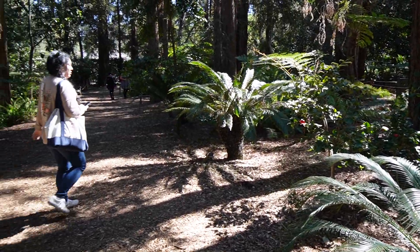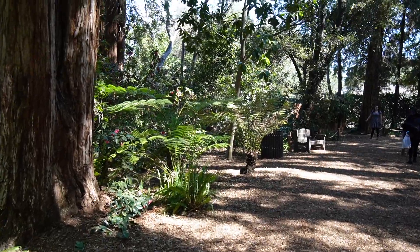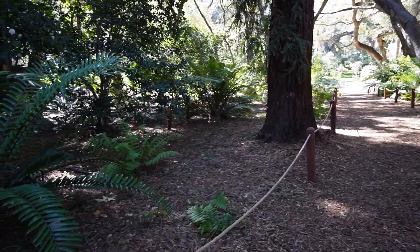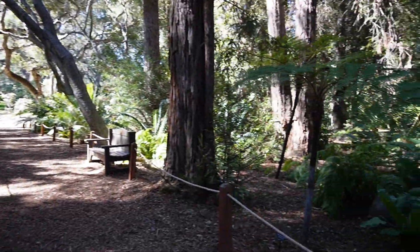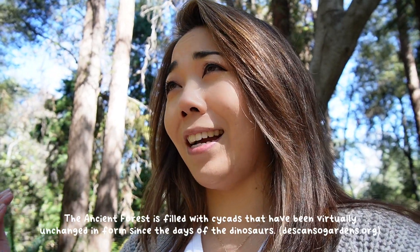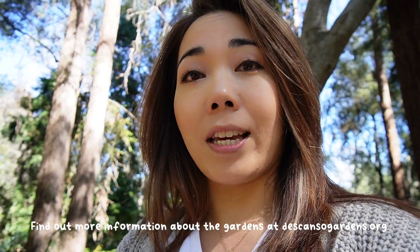Now we're in the ancient gardens, which is really cool because this is one of the more recent gardens they put in at Descanso. It's filled with a bunch of trees and plants that essentially haven't changed since like the dinosaur era. I definitely am not explaining that right, but you can find out more about this garden in the description box below where I will link their website.